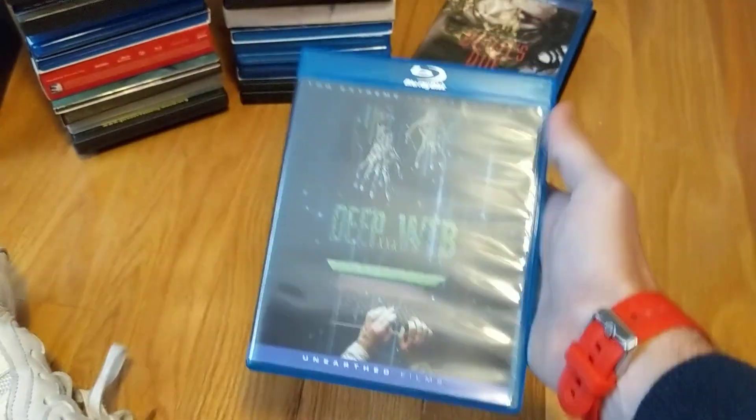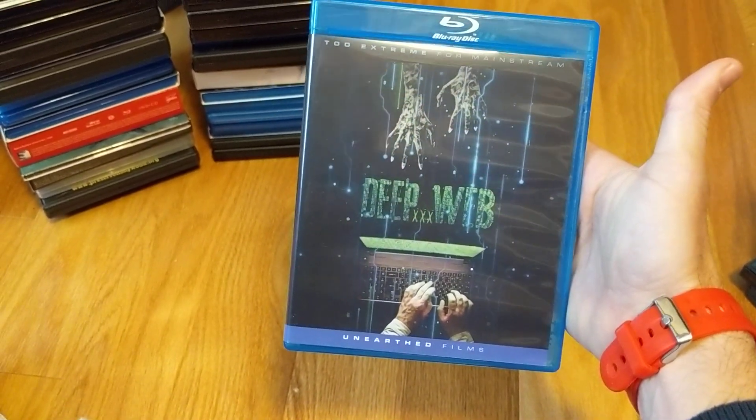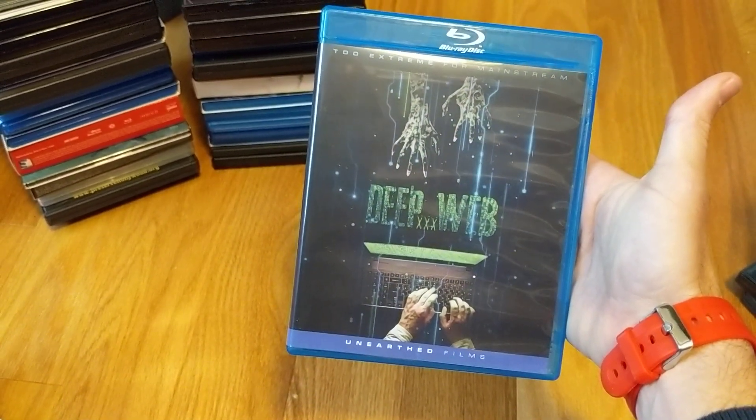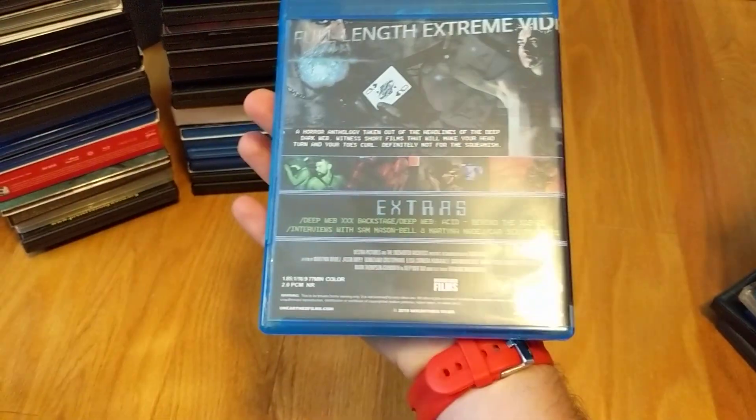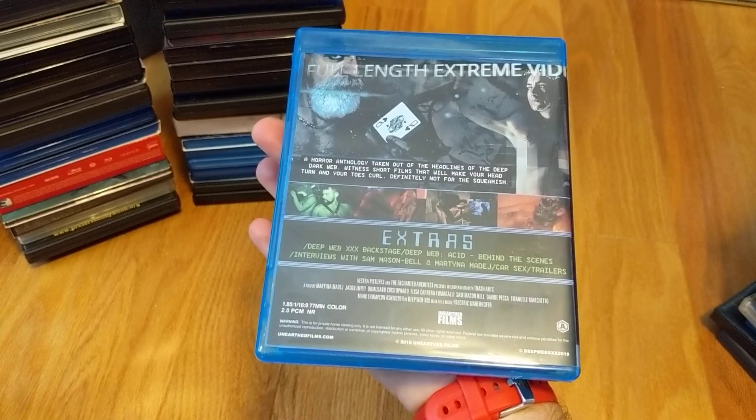Deep XXX Webb — just got this in, another pre-order through Unearthed Films. Heard a lot of good things. Again, kind of a blind buy.